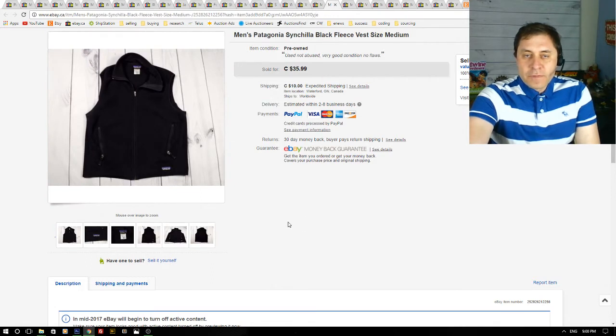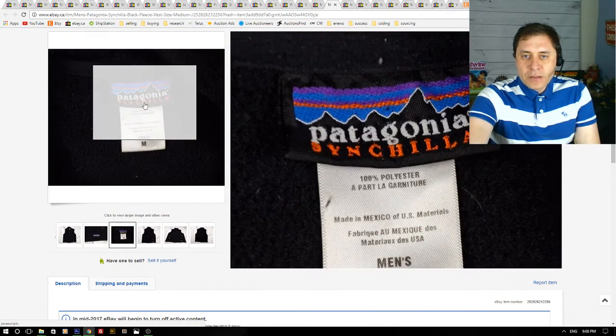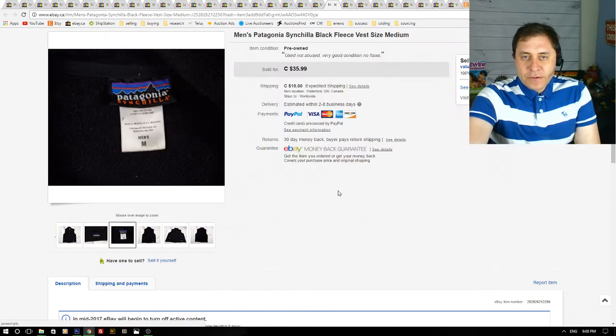Next up we have men's Patagonia black fleece vest — a great brand to be on the lookout for, as this brand sells well. I paid maybe $6 at the thrift store and it sold for $36 plus shipping — a great flip.